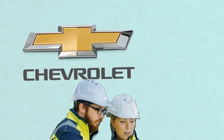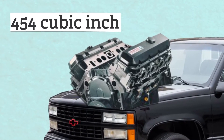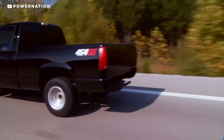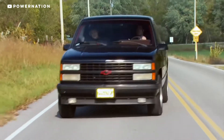Over at Chevrolet, engineers took a new-gen C1500 truck, internally known as the GMT400, and stuffed one of their biggest engines in it — the 454 cubic inch 7.4 liter V8. Later versions of the 454 SS made 255 horsepower and a massive 405 foot-pounds of torque in a relatively small package.